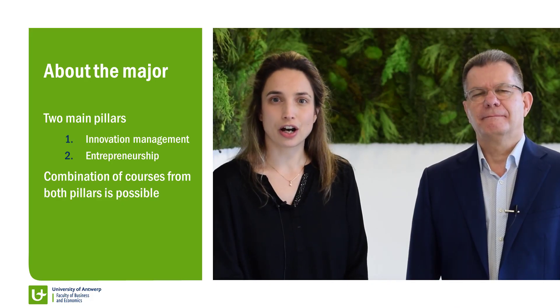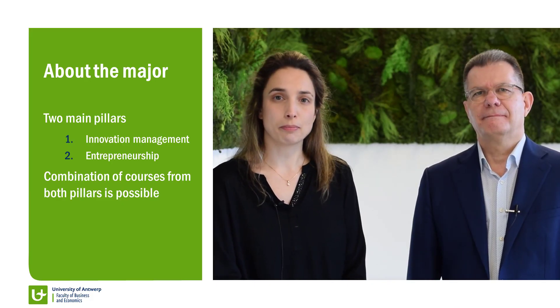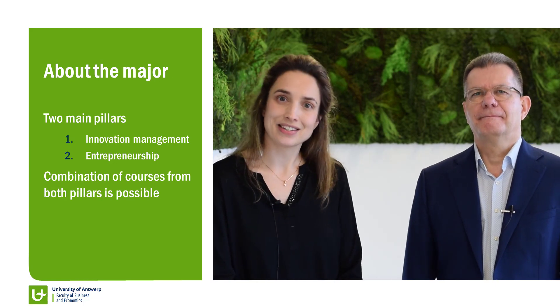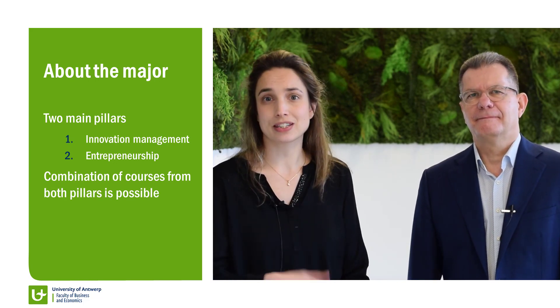We are Wim and Johanna, two of the professors of this major, and we will explain a little bit more about the major's content. Let us first start with explaining how the major is organized. We offer you two pillars: an innovation management pillar, where you will see Wim, and an entrepreneurship pillar where you will see me.